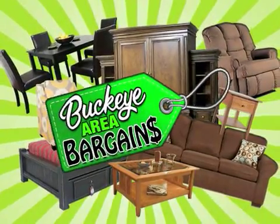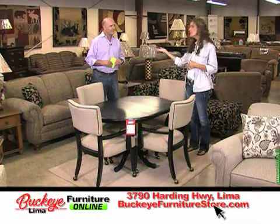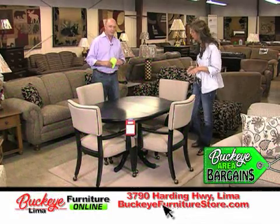It's time for Buckeye Area Bargains, only at Buckeye Furniture. We're back at Buckeye Furniture with Daniel and another Buckeye Bargain — another crazy deal.